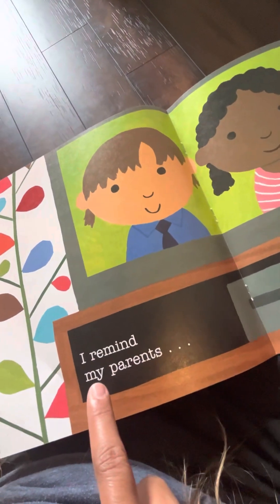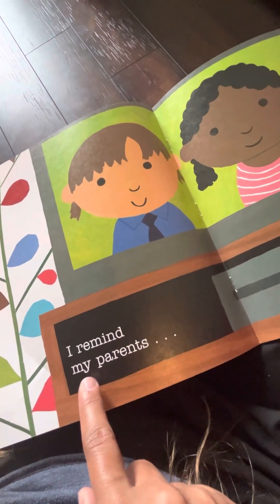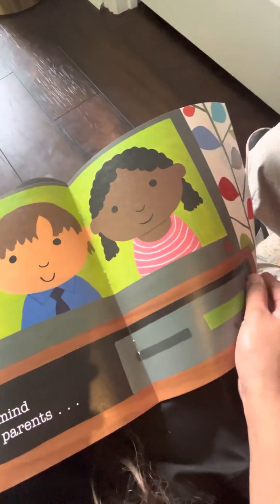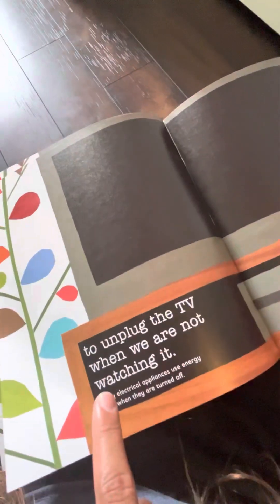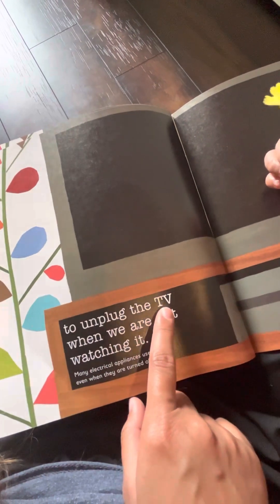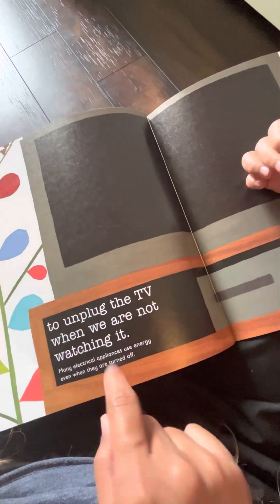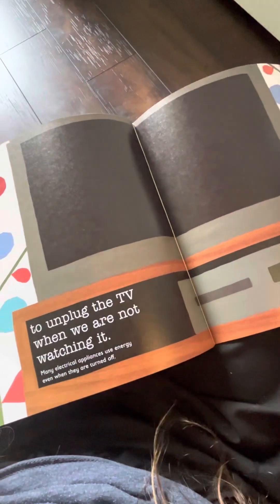And one for my mom. What's this? I remind my parents to unplug the TV when we are not watching it. Many electrical appliances use energy even when they are turned off, so you have to unplug them.